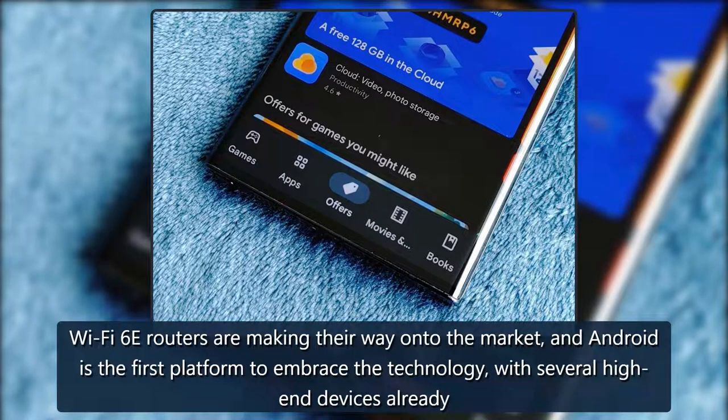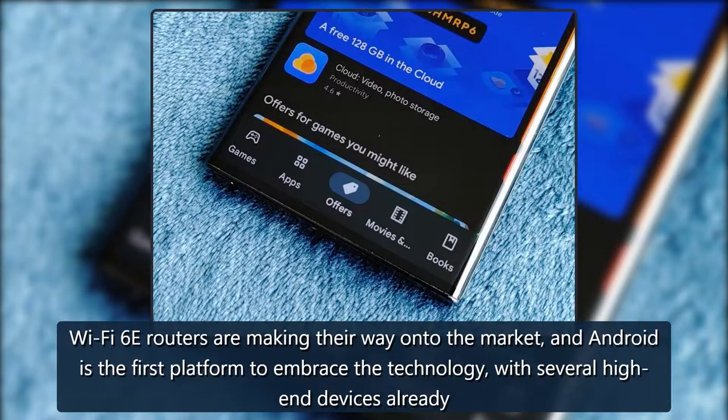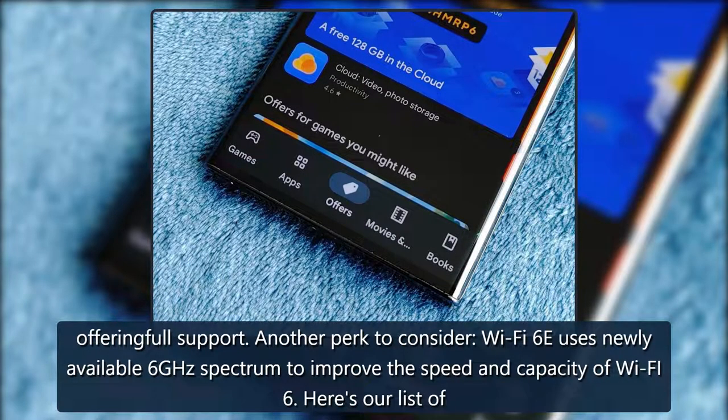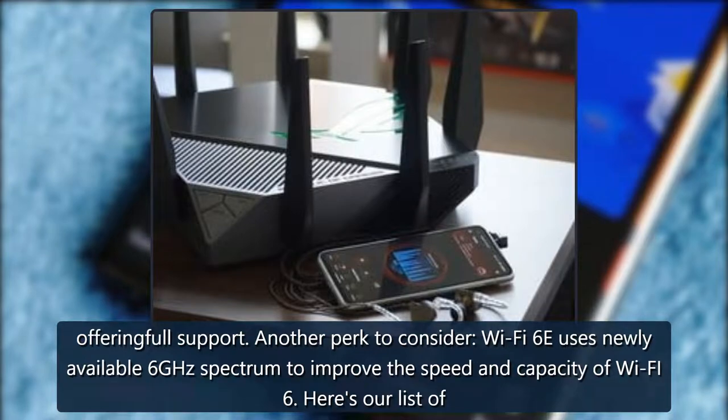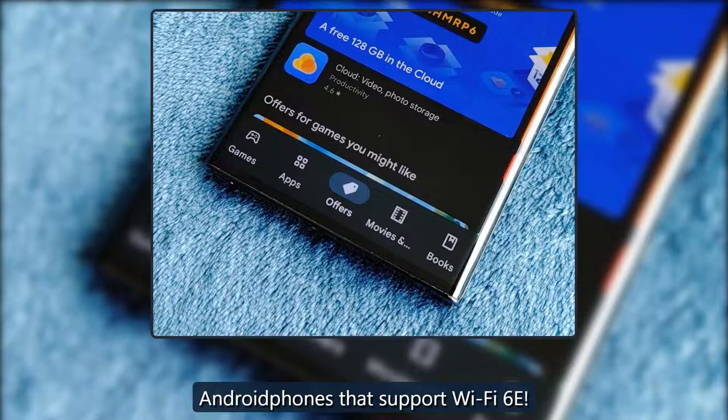Faster with 6GHz — these Android phones support Wi-Fi 6E. Wi-Fi 6E routers are making their way onto the market and Android is the first platform to embrace the technology, with several high-end devices already offering full support. Another perk to consider: Wi-Fi 6E uses newly available 6GHz spectrum to improve the speed and capacity of Wi-Fi 6. Here's our list of Android phones that support Wi-Fi 6E.